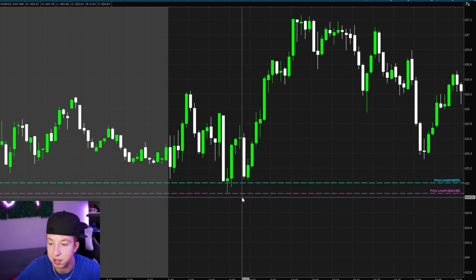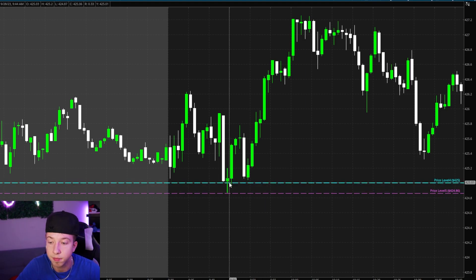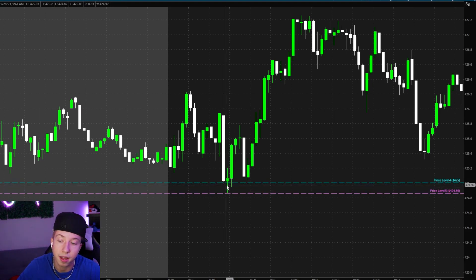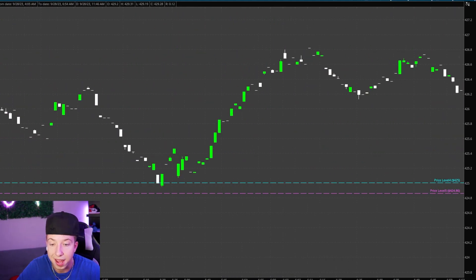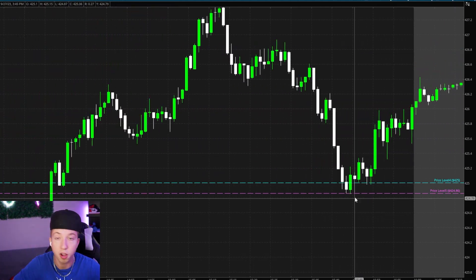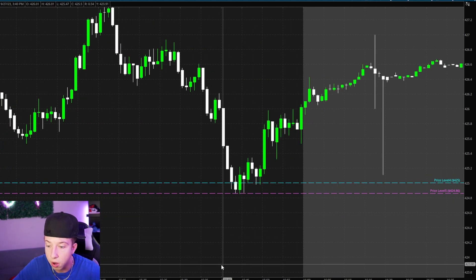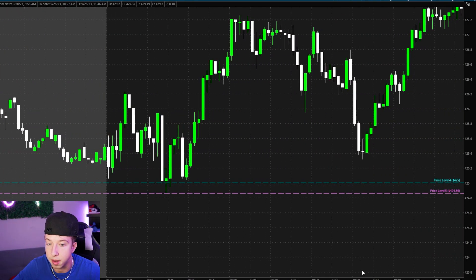That's when I got into puts, and then it stopped at 86. My thought process was the momentum coming in — when I get in, I expected it to break the 86. I'm not gonna wait until after this thing breaks because then I'm just too late. I'm gonna get into that 425 anticipating that 424.86. Why 86? As you guys can see, if we go back to yesterday, you can see the reaction at that area right there — the low of 86. That's what I wanted to see break because that's where it reacted last time. And it bounced right there.